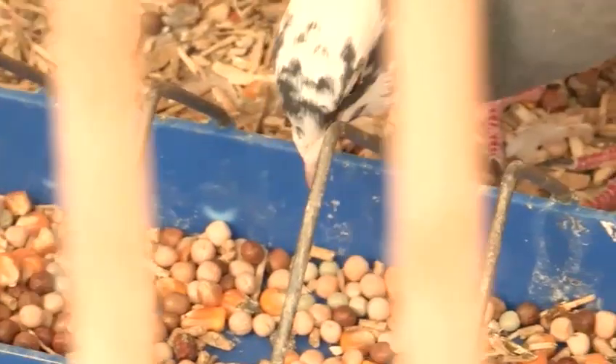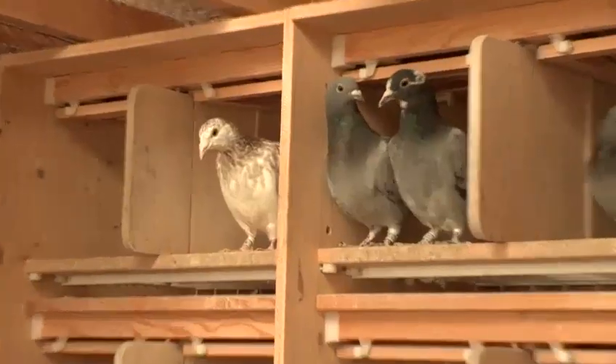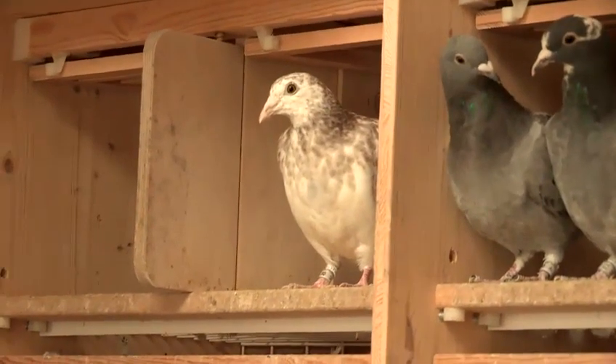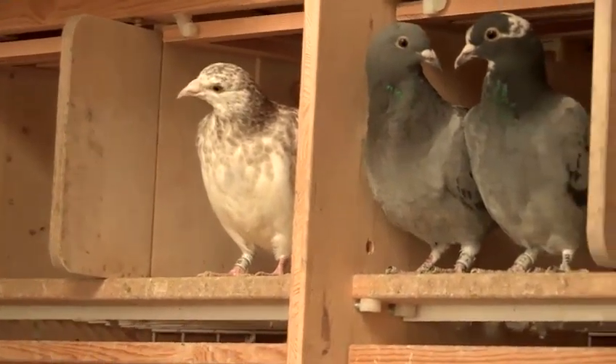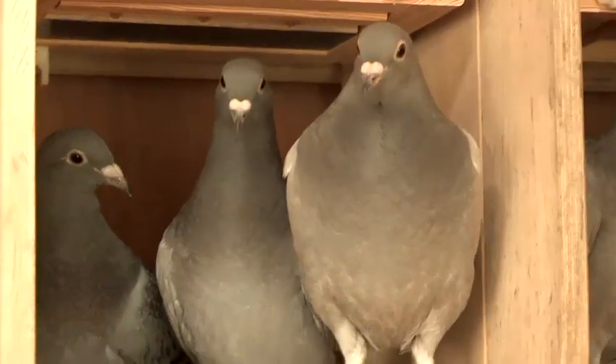Obviously, food and water is a big part of keeping racing pigeons. Pigeons like a routine and it's recommended to feed them twice a day — once in the morning and once at night — and to change their water on a regular basis, at least daily, to ensure a clean, fresh supply for them.